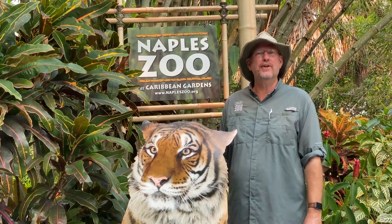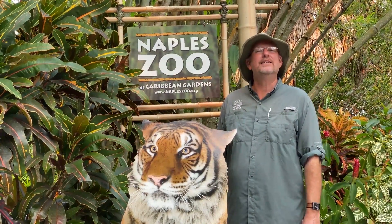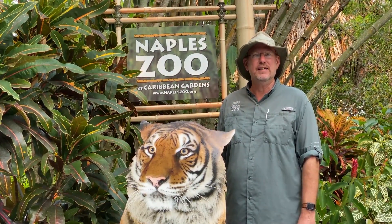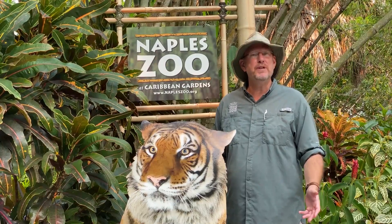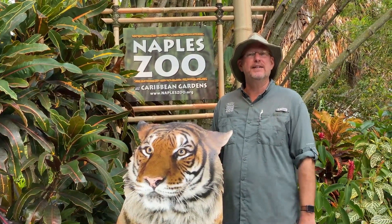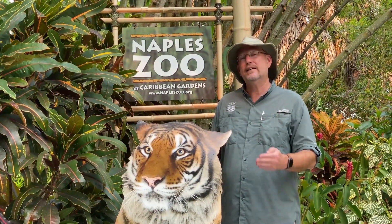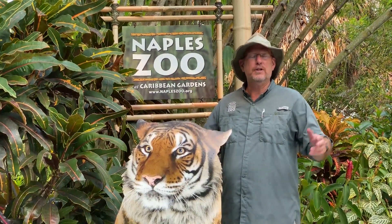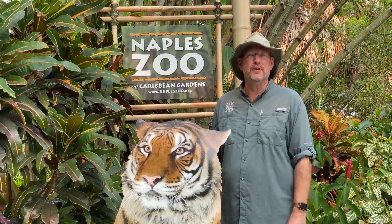Hi, I'm Tim Tetzeloff, Director of Conservation here at Naples Zoo, and today we're celebrating the 15th anniversary of Endangered Species Day. That's based on the Endangered Species Act that was passed back in 1973. That act has now given protection to over 1,300 species in our country alone, as well as hundreds in countries around the world.